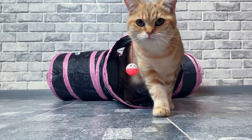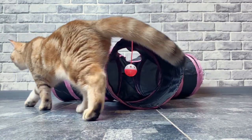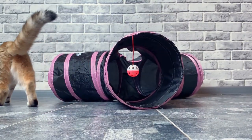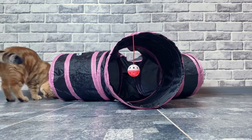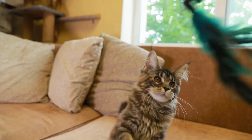Hey cat lovers and welcome back to another video! I don't know about you, but I have always found the subject of genetics to be fascinating. While you have probably heard a thing or two about human DNA, you may not know much about cat genetics. We're going to share fun facts about cat DNA.